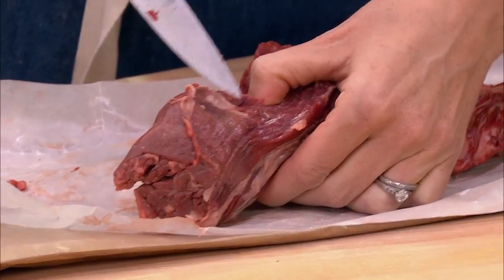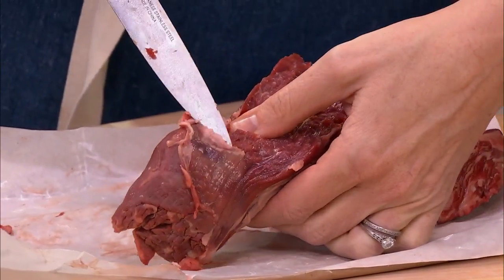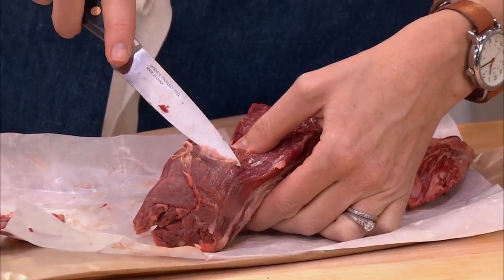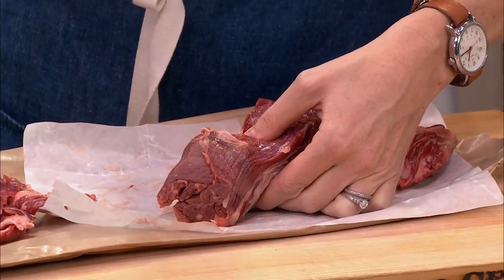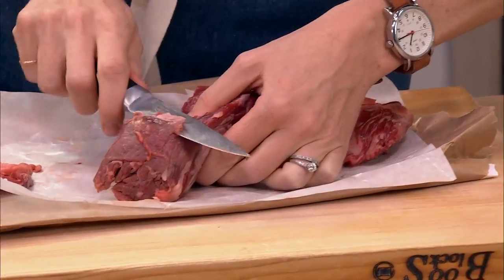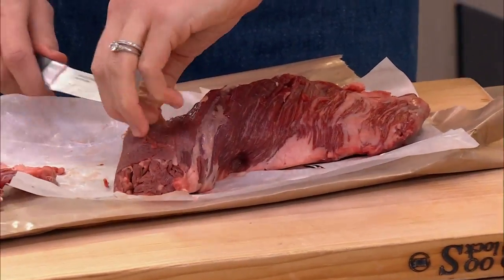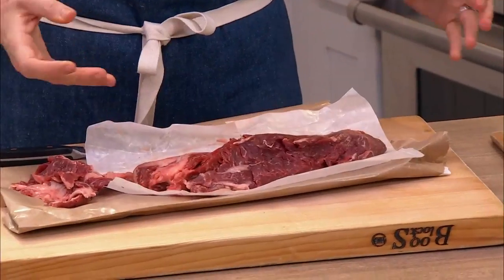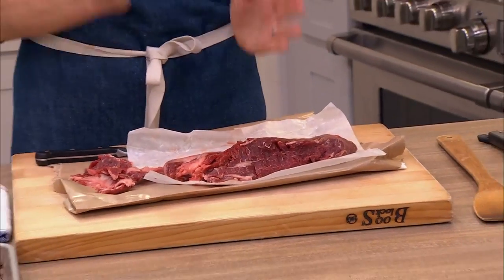That silver skin is going to be tough to chew as well, so we want to get rid of it. They did actually a very nice job cleaning this up downstairs. One of the other reasons I chose the hanger steak is because it's very clear which way the grain runs.